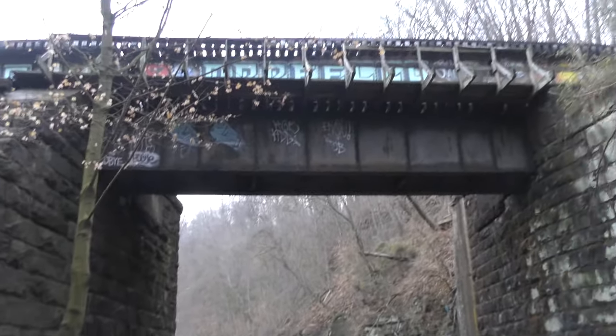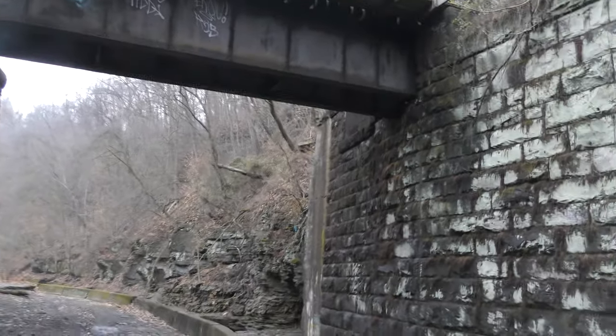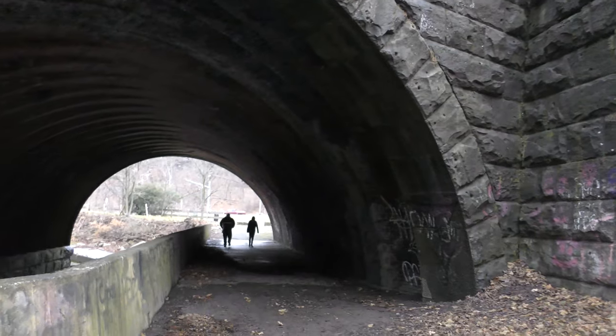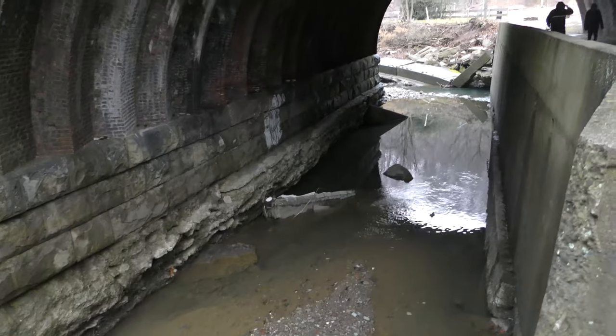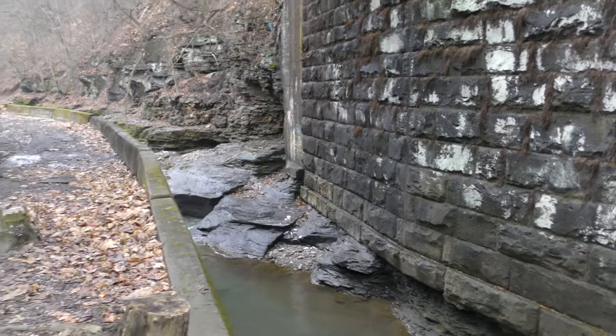Wow, look at that. There's a railway right up there, just a little bit. And right here, some water flowing.